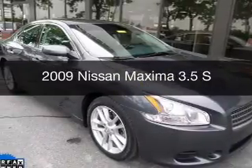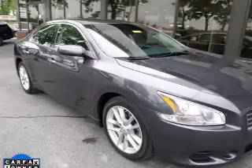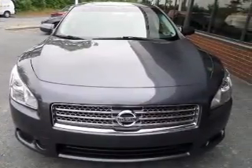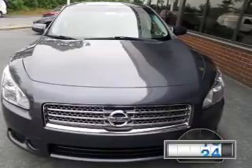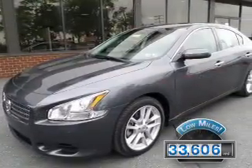This is a used 2009 Nissan Maxima, powered by front-wheel drive, a 3.5-liter six-cylinder engine, and a continuously variable transmission. With fewer than 35,000 miles, this vehicle has a long road ahead.